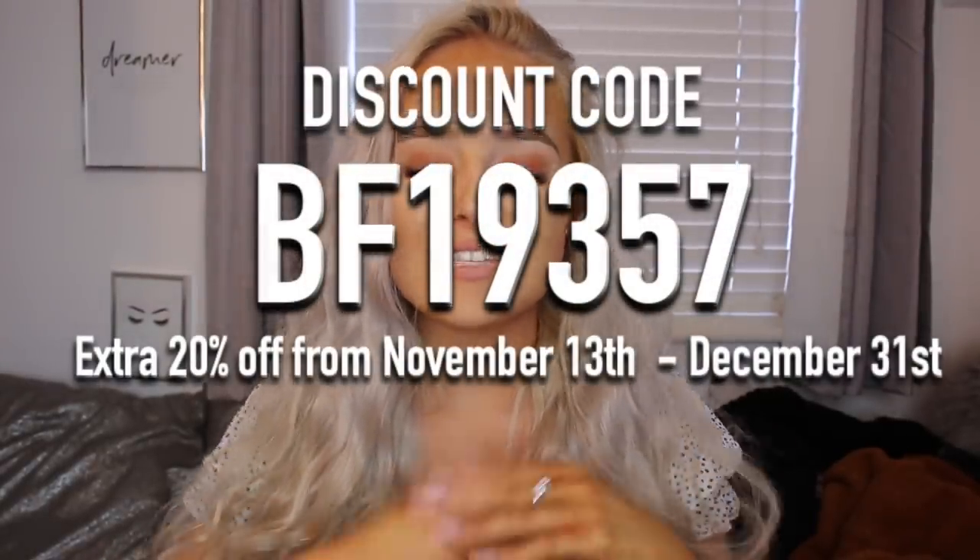SHEIN are holding a massive Black Friday sale that runs from the 18th of November up until the 2nd of December, so that is a long time to be able to get your bargain. I'd also like to quickly point out that this video is kindly sponsored by SHEIN — a massive thank you to them, and to you guys as well. I do also have a discount code for you guys as per usual.